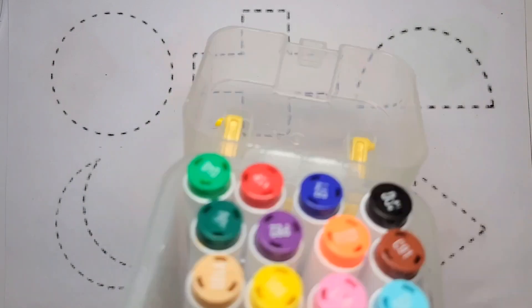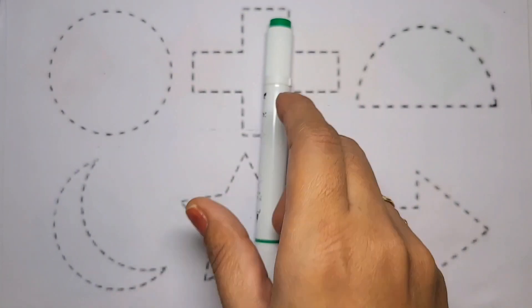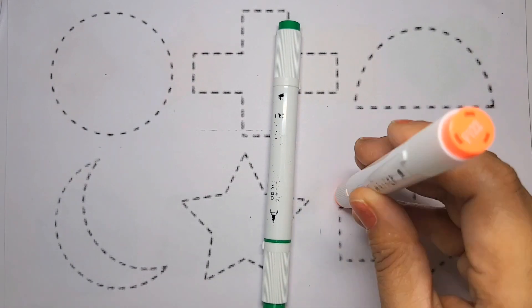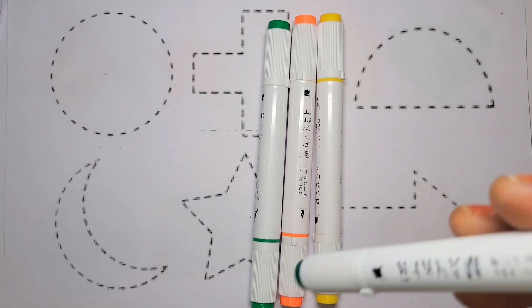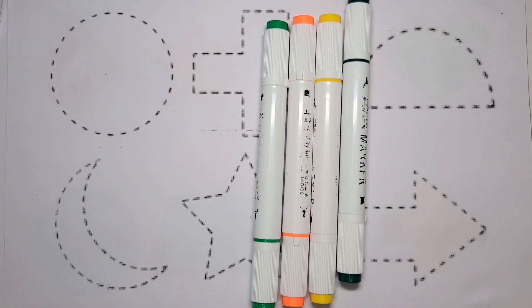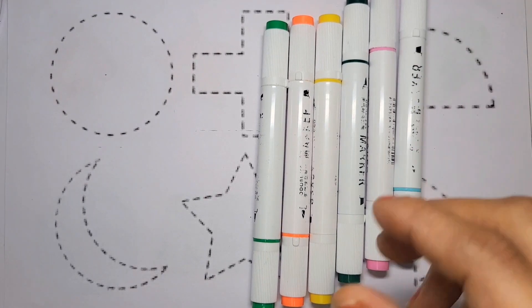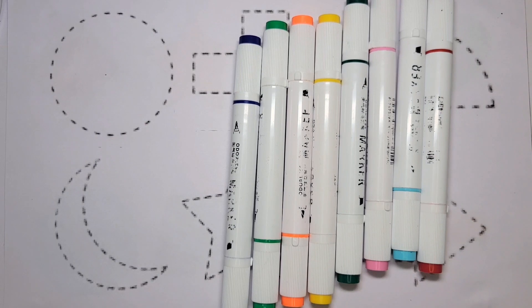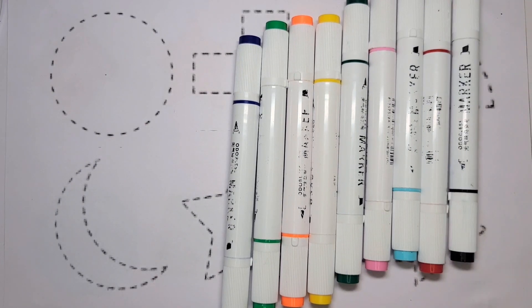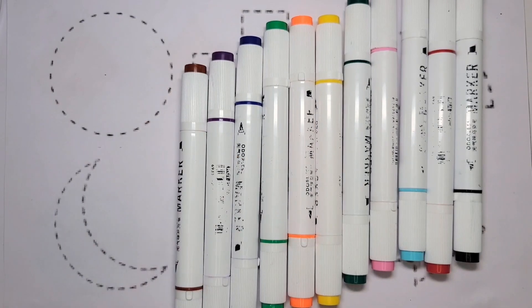First, we learn colors. Light green color. Orange color. Yellow color. Dark green color. Pink color. Light blue color. Dark blue color. Red color. Black color. Purple color. Brown color.